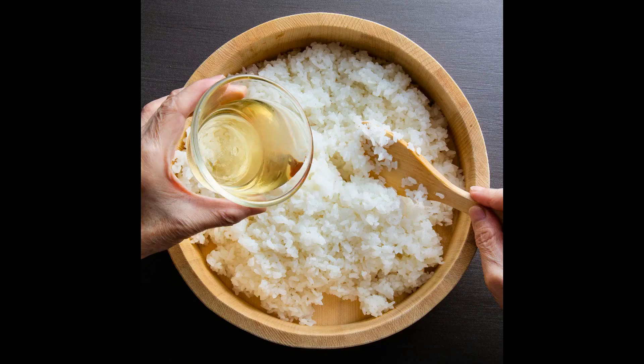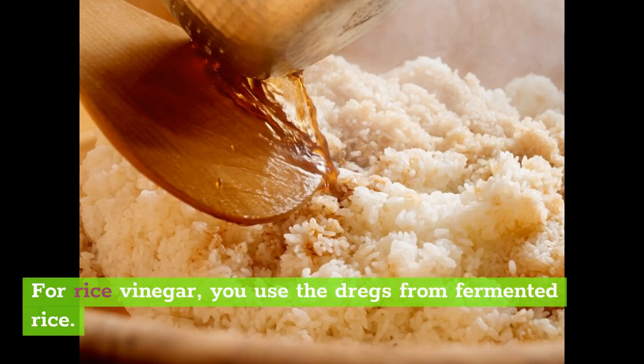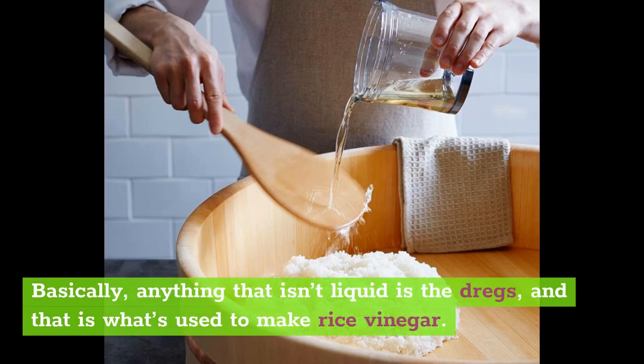What is rice vinegar? Looking at rice wine versus rice vinegar, different parts of fermented rice are used to make these. For rice vinegar, you use the dregs from fermented rice — that is also the part known as the lees, and it is kind of like the leftover solid parts. Basically, anything that isn't liquid is the dregs, and that is what's used to make rice vinegar.